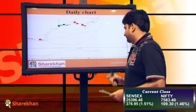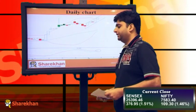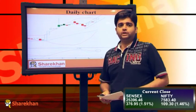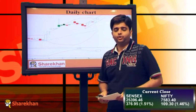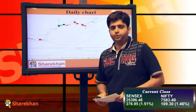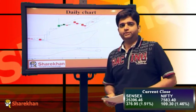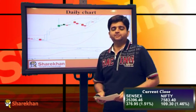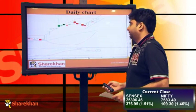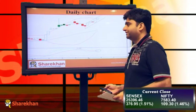In the last update, we pointed out that the momentum indicator had a negative crossover, but we indicated that it would give a positive crossover in the coming trading sessions. Since today it has given a positive crossover, the momentum indicator is now in sync with the price action, and the momentum on the upside will now strengthen in the coming trading sessions.